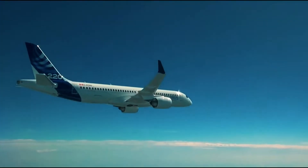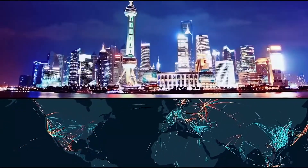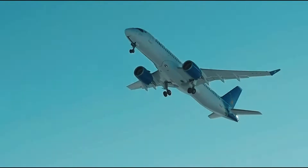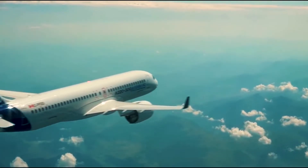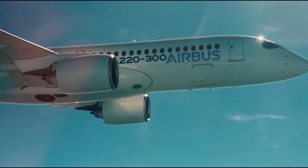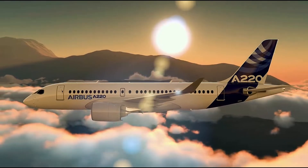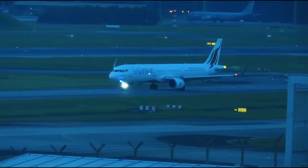The Airbus A220 is a new generation narrowbody airliner that lies between a regional jet and a more classic medium-haul aircraft. The A220, earlier known as the C-Series, was originally assembled by Bombardier from a clean-sheet design. The first airplane reached from Montreal to Paris, and the last one of 60 is going to be produced by 2025, with up to 15 per year arriving in the next few years.